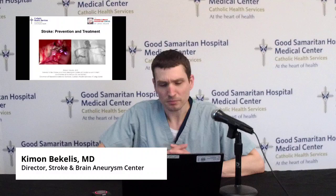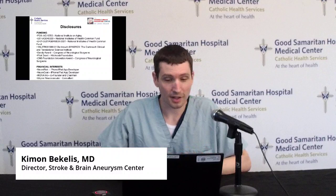Today I'm going to talk about prevention of stroke and treatment of this disease. These are my disclosures. Nothing of what I'm going to talk about has to do with any financial interests — these are just research funds that I'm receiving.